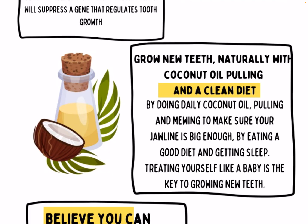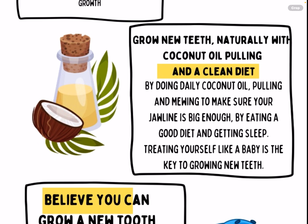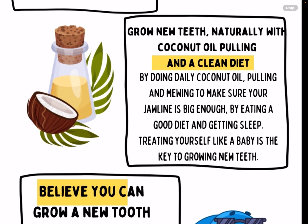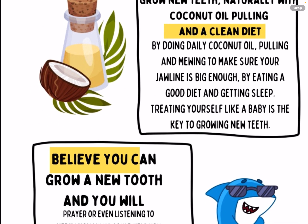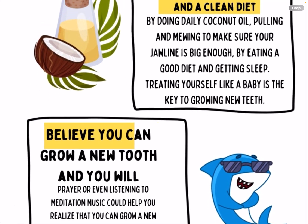By doing daily coconut oil pulling and mewing to make sure your jawline is big enough, eating a good diet, and getting sleep — treating yourself like a baby is the key to growing new teeth. Babies get about 16 hours of sleep a day, which is why they grow teeth. They also have enough space in their jawline. Even some really old people — 80 or 90 year olds — are growing teeth because they have the space. One lady who was struck by lightning grew new teeth at around 80, so you definitely need energy. Red light therapy for the mitochondria can help too.